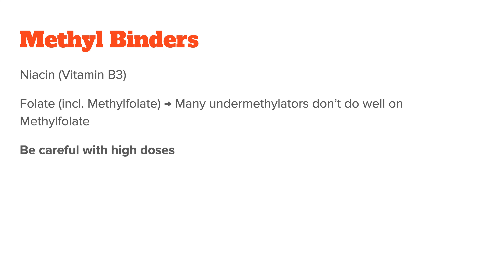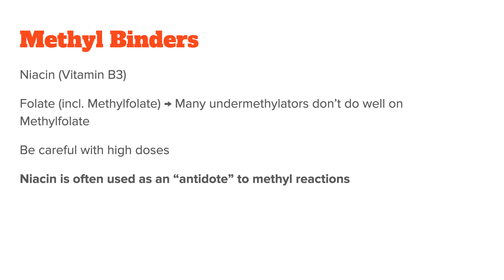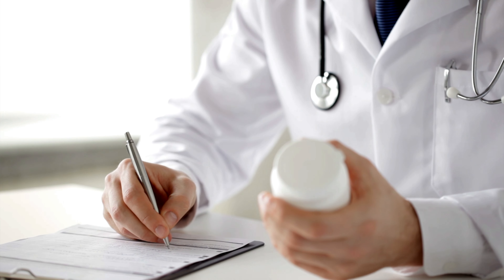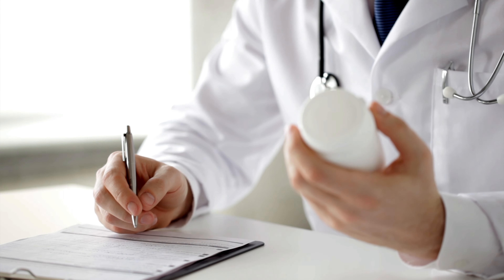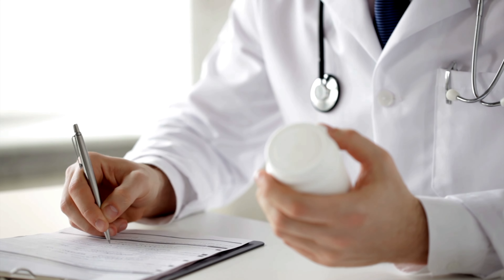Of course, all this doesn't mean you never want to consume these nutrients either — they are critical to health after all. What you want to avoid is over-supplementing or superdosing them if you are an under-methylator. They can, in some situations, be used as an antidote if you have methyl reactions, for example when you first try out methyl donors. Especially niacin can be helpful here, but this is something very individual and should probably be discussed with your practitioner.